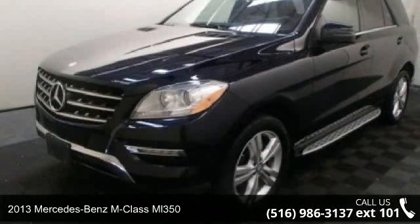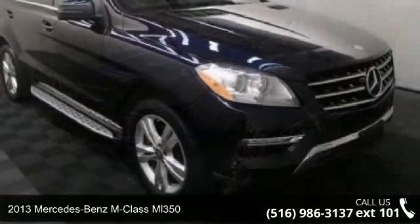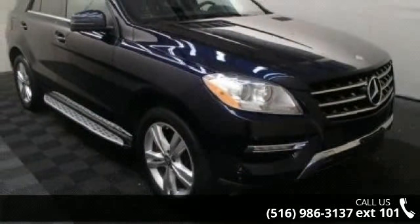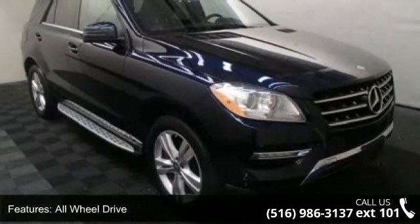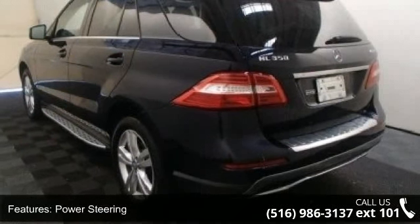Check out this 2013 Mercedes-Benz M-Class ML350. Don't miss this great deal on a luxury vehicle. This vehicle comes with a reliable six-cylinder engine connected to a smooth-shifting automatic transmission.